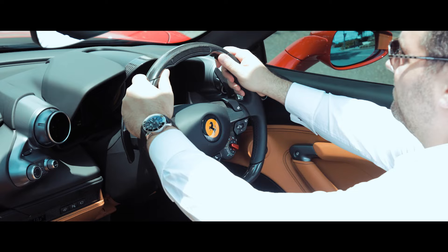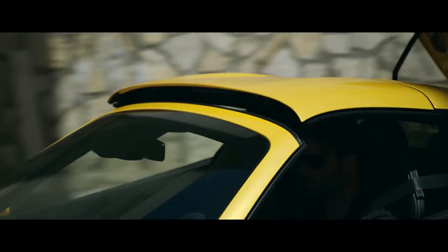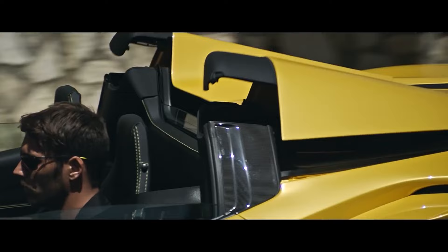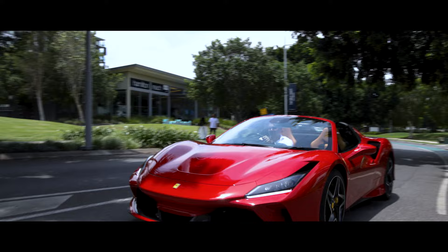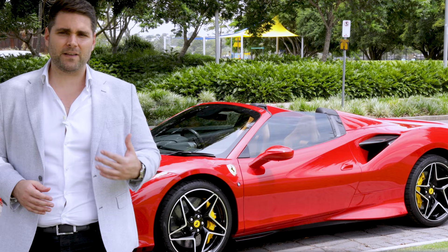This is the F8 Spider. Whilst it's considered an entry level Ferrari vehicle, it still comes with a price tag of many hundreds of thousands of dollars. The F8 Spider and its hardtop twin, the F8 Tributo, are both powered by a 3.9 litre V8 engine that produces 710 horsepower and 568 pound-feet of torque. It has a top speed of 340 kilometres per hour and does 0 to 100 in 2.9 seconds. But even being an entry level vehicle, you still need to be vetted by your local Ferrari dealer and approved to be able to buy one.